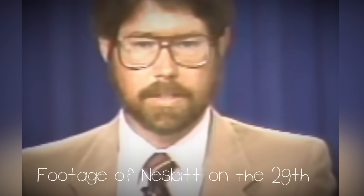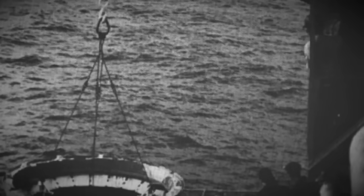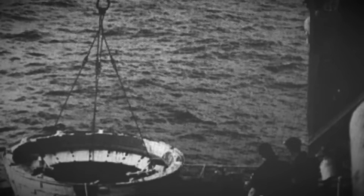Following the disaster, NASA and the U.S. military launched an extensive search and recovery mission in the waters off the coast of Florida. Initially, recovery teams focused on retrieving floating debris from the orbiter and its external components. But within days, the operation expanded to include a massive underwater search. Dozens of ships, aircraft, submarines, and divers participated in scouring nearly 500 square nautical miles of the Atlantic. On March 7, 1986, more than a month after the disaster, divers from the USS Preserver located large sections of the Challenger crew's compartment on the ocean floor.